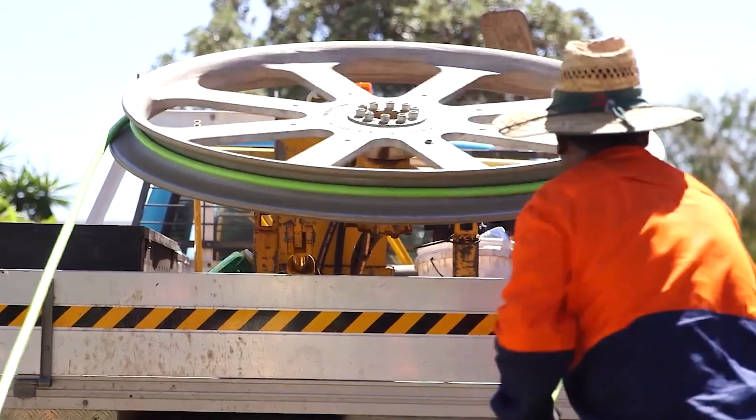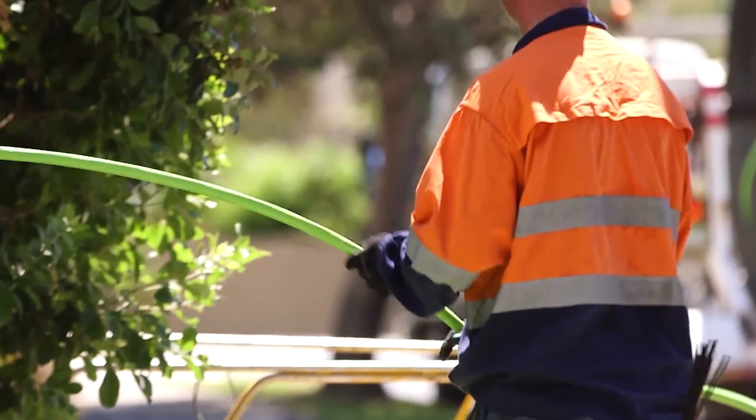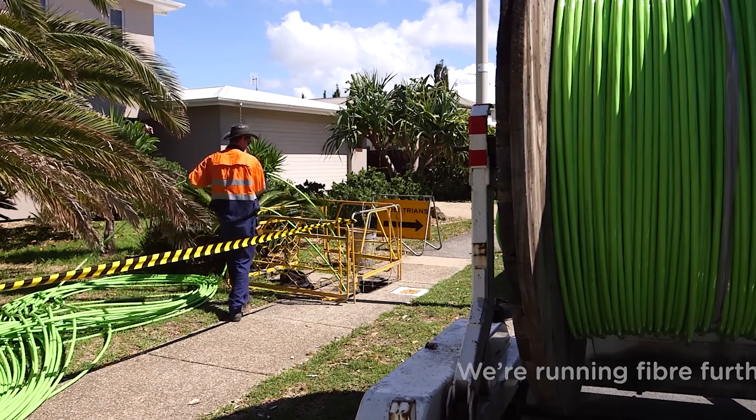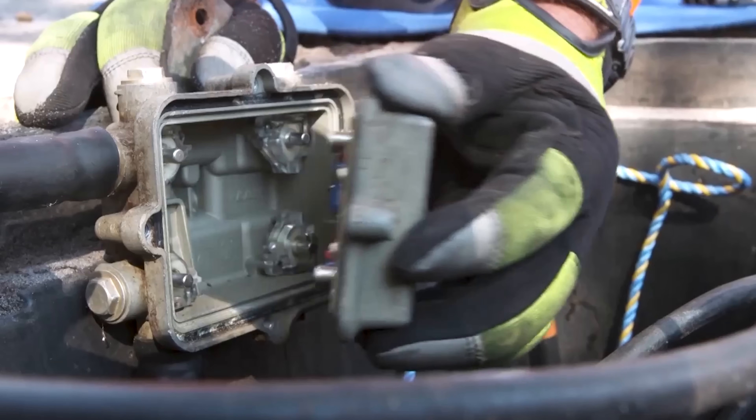The first thing the installer pointed out is a fairly new process NBN has brought in: people got upset about where the NBN installers put the NTD and which part of the home. So now they set up a form where they take a photo of where it's going to go, the customer signs it, and at the end once installed the customer signs off again — basically two signatures so there is no going back and forth. He said a lot of people would call up NBN Co weeks later saying they didn't want it there. It's not a small box — it needs a power point and its location is quite important to the homeowner. If they do come out to move it, they will charge you.